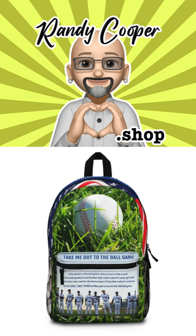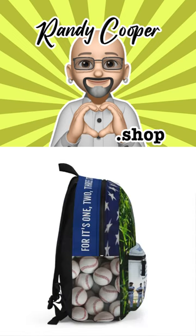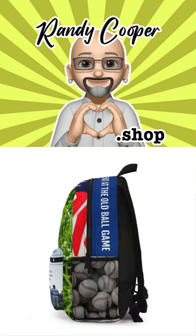Are you a die-hard baseball fan looking for the perfect backpack to take with you to the game? Look no further than the Take Me Out to the Ball Game Baseball Backpack. This backpack is designed to make your game day experience even better, with its spacious compartments and convenient features. But what really sets this backpack apart is its unique baseball-inspired design featuring that seventh-inning stretch favorite song, Take Me Out to the Ball Game.